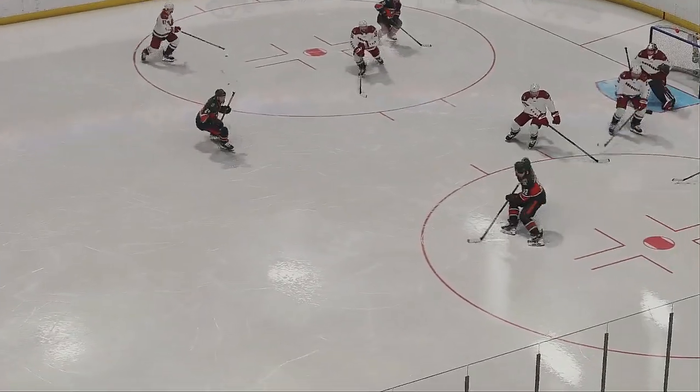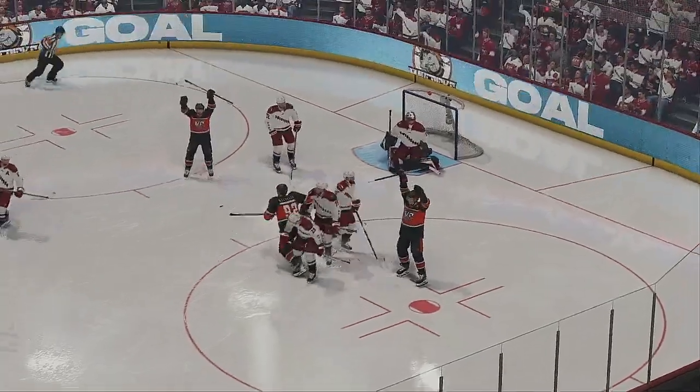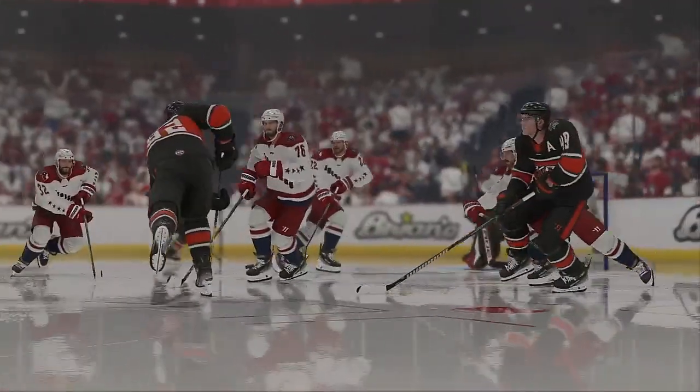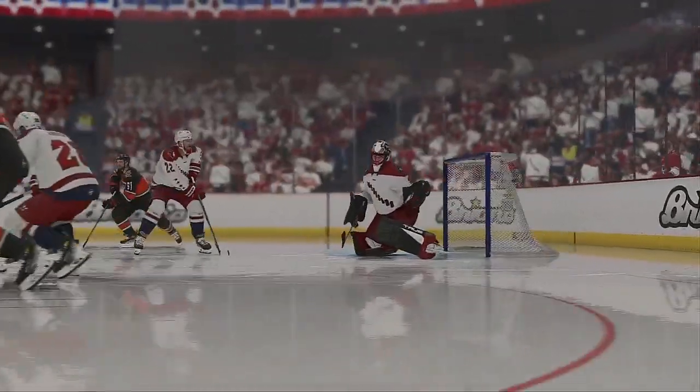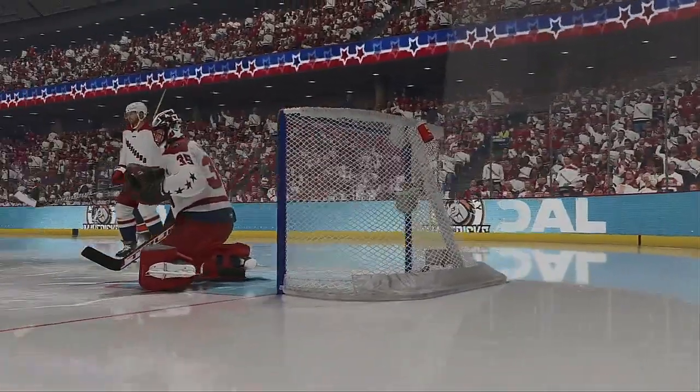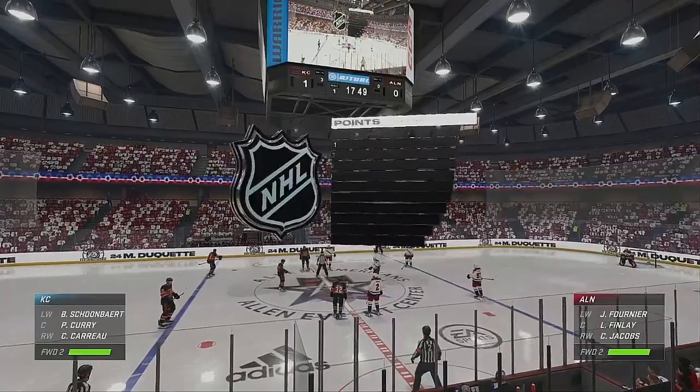You certainly want to dictate pace when you are on the road, and you want to take the crowd out of it early. Real great job by the net front player here, looking back and seeing where the eyes of the goaltender are, and moving accordingly. But if you're the goaltender, you've got to out-battle the net front player. You've got to find a way to bob and weave and stop that puck.